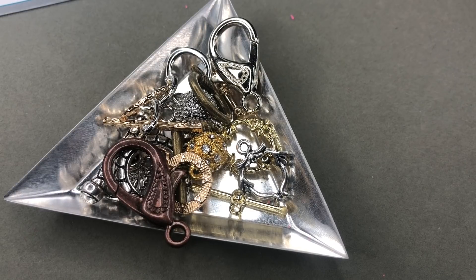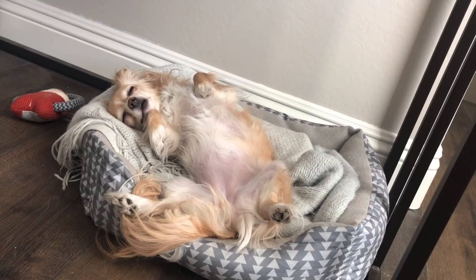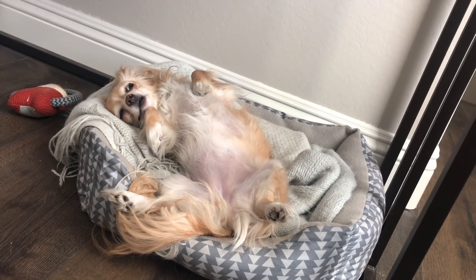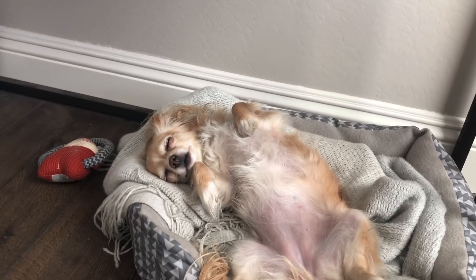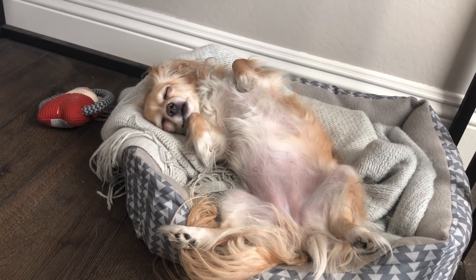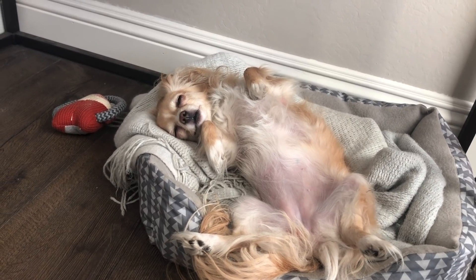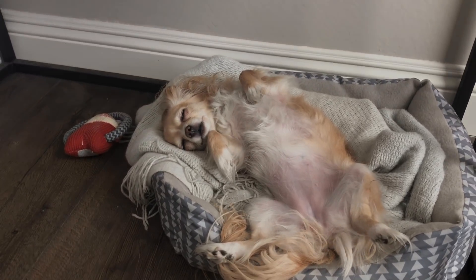Stay tuned for Goldie — she's adorable, she's looking at me now like 'what do you want, Mom?' Have a good one, bye-bye! Are you a sleepy baby? You're so cute.